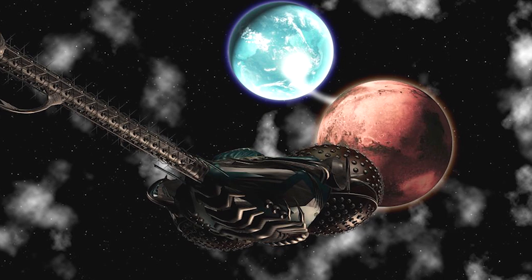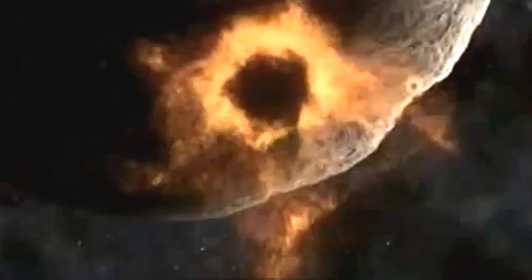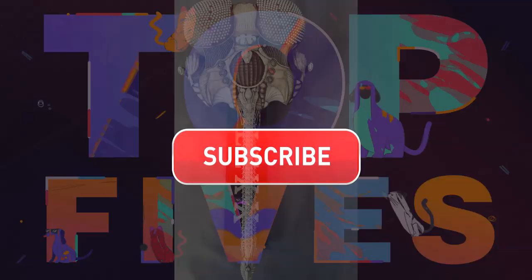The weaponry onboard the Lexx was extremely powerful and was able to destroy entire planets. This made it one of the most feared ships in the Lexx universe, and there were very few others that could stand up against it.